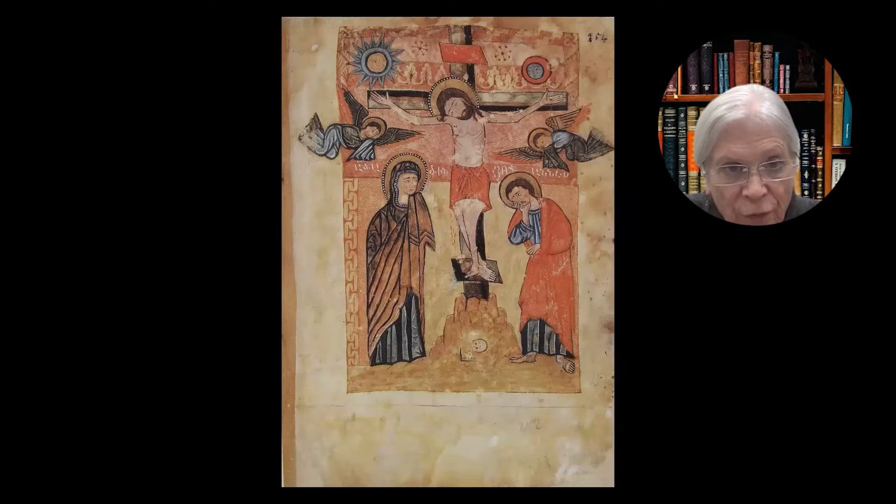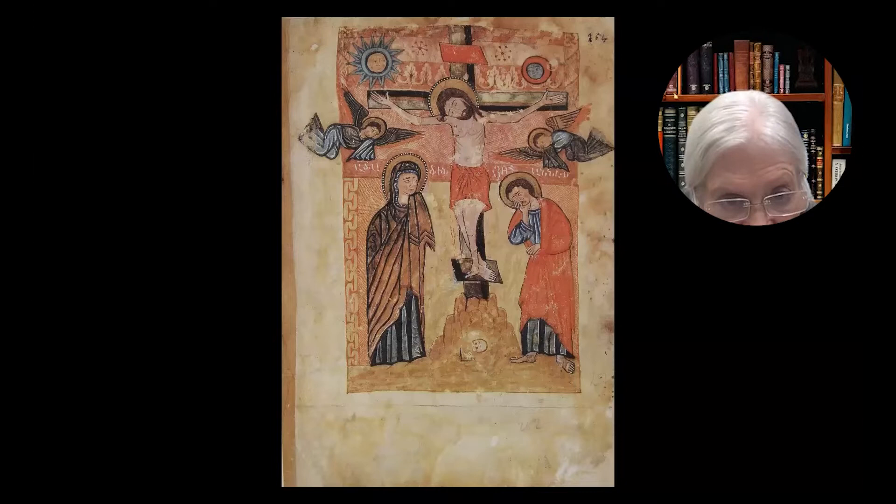In the 14th century — this 14th century gospel from the Monastery of Datev — the head of Adam is really visible. It's like a brighter white amid the reddish rock, and there it is, just nestled below the foot of the cross. And Mary and John can't see it, but they're looking down almost directly at it.